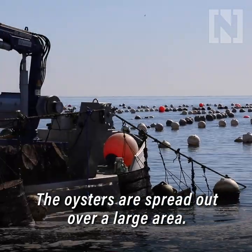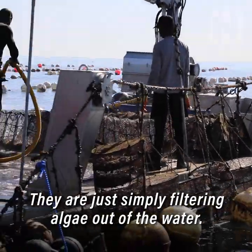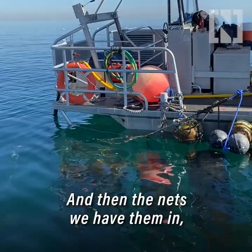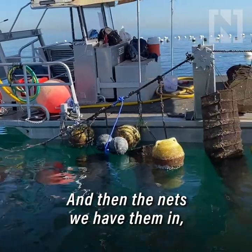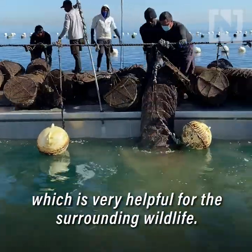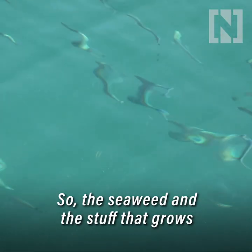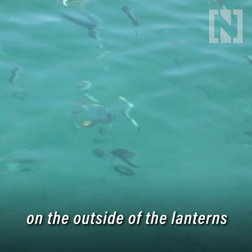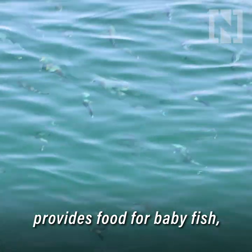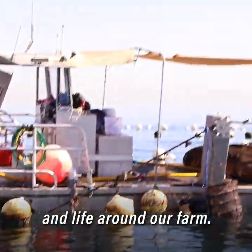The oysters are spread out over a large area and they're simply filtering algae out of the water. The nets that we have them in form temporary floating reefs, which is very helpful for the surrounding wildlife. The seaweed and stuff that grows on the outside of the lanterns provides food for baby fish, so we actually have this explosion of baby fish and life around our farm.